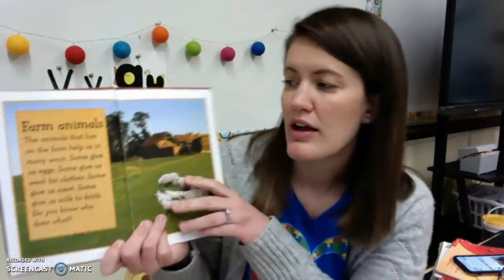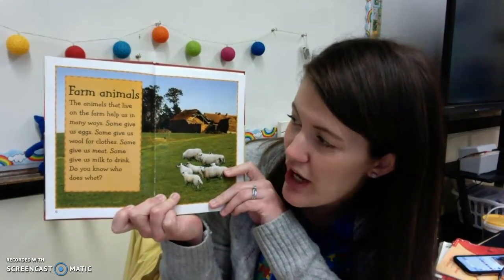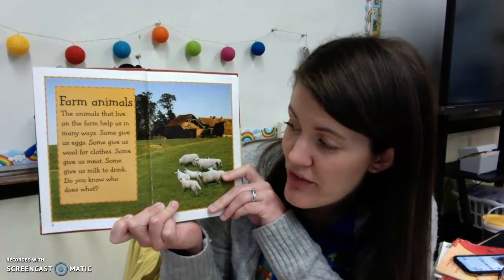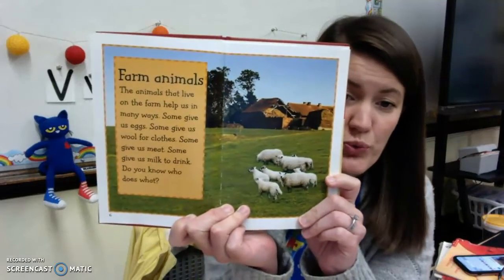Farm animals. The animals that live on the farm help us in many ways. Some give us eggs, some give us wool for clothes, some give us meat, some give us milk to drink. Do you know who does what?